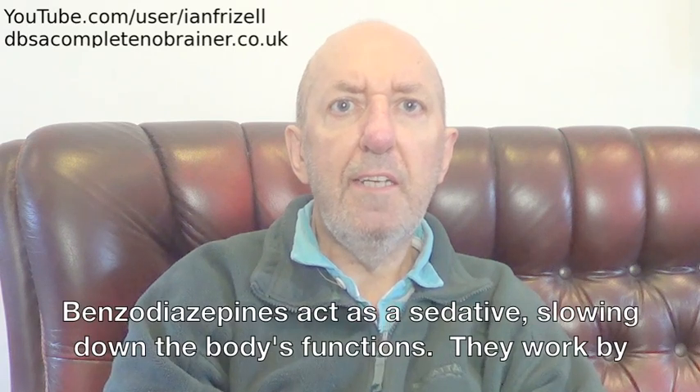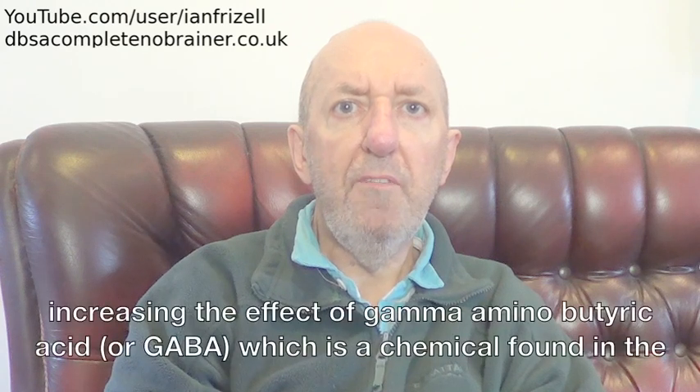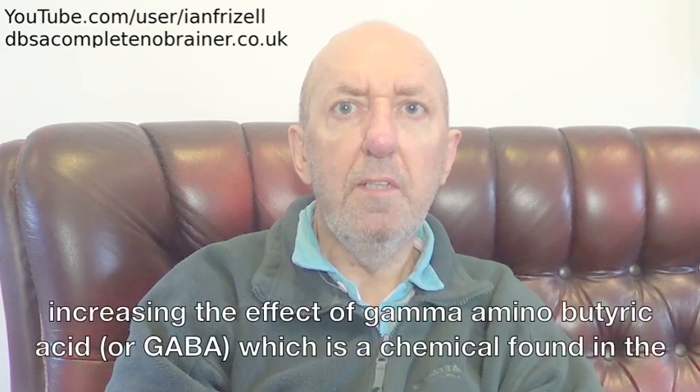Benzodiazepines act as a sedative, slowing down the body's functions. They work by increasing the effect of gamma-aminobutyric acid, or GABA, which is a chemical found in the brain.